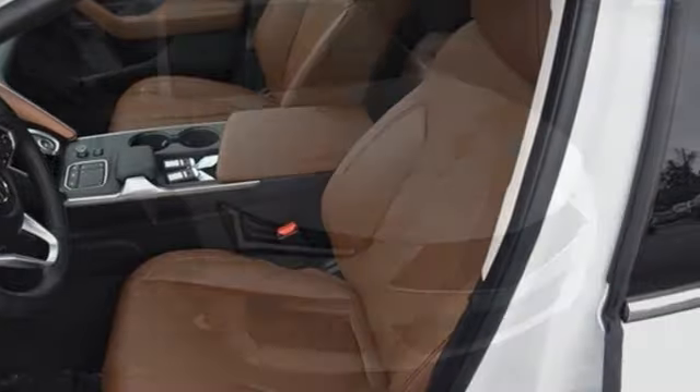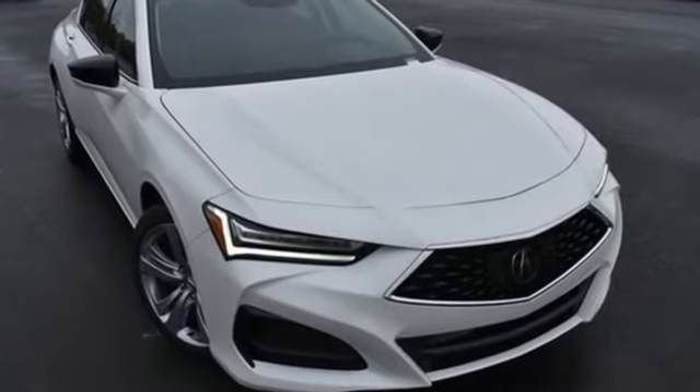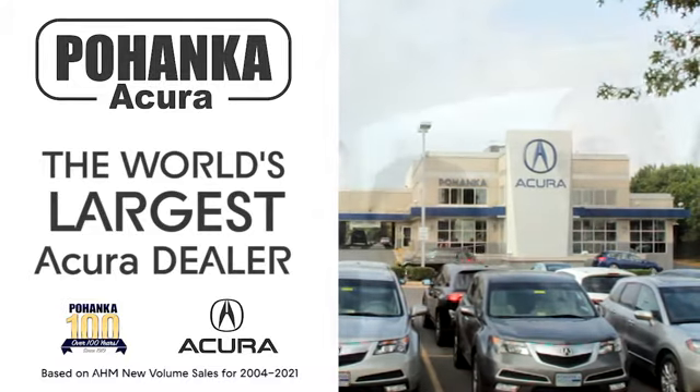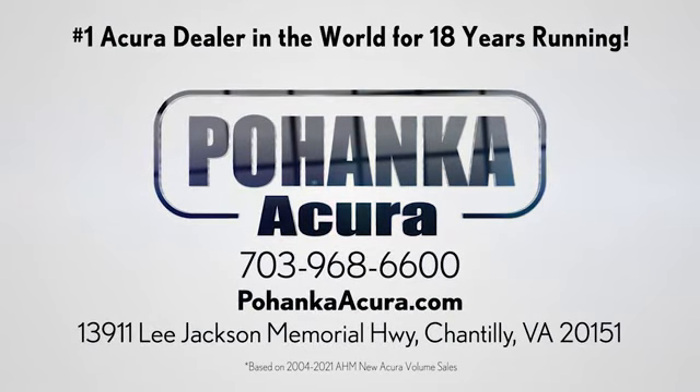Acura has a legacy of innovation, a legacy that continues here. Hurry in today and see it for yourself. Pohenka Acura is a great place to buy a car. We're conveniently located on Lee Jackson Memorial Highway in Chantilly.